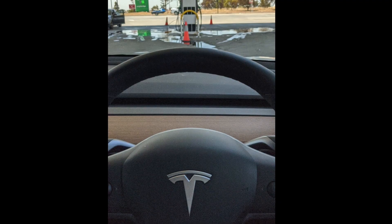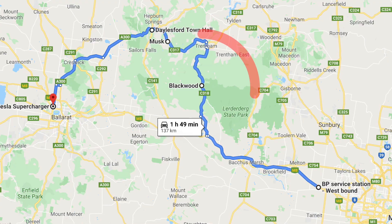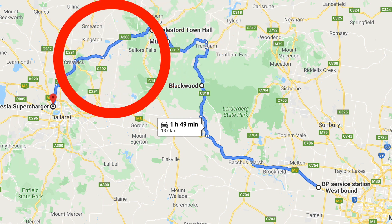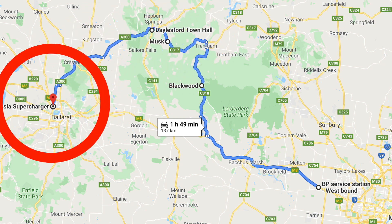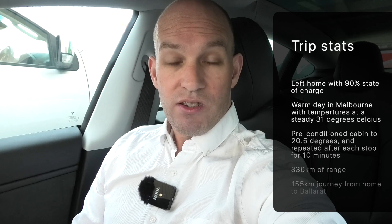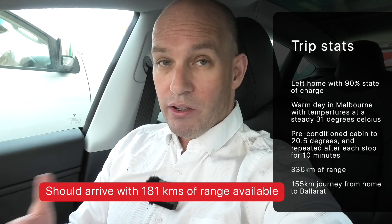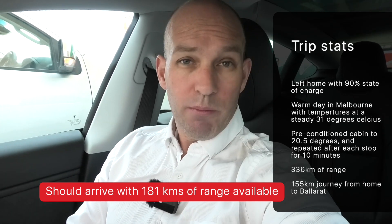Basically, we're going to be going from Rockbank BP Service Station — and yeah, I know it's ironic — going through Blackwood Forest, Trentham, Daylesford, and finishing off at the Ballarat Supercharger. I started with 90% state of charge, I preconditioned the cabin, and I had 336 kilometres of range. I'm going to drive normally, at the speed limits, all that usual jazz. But first, I've got to get some stuff.